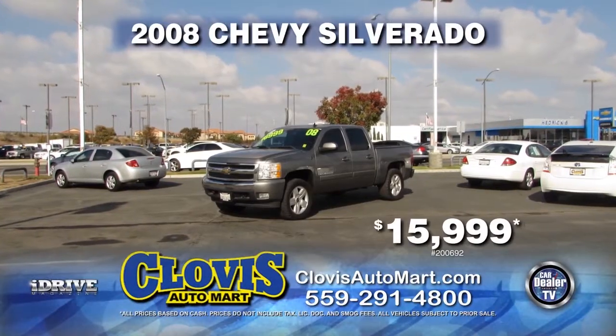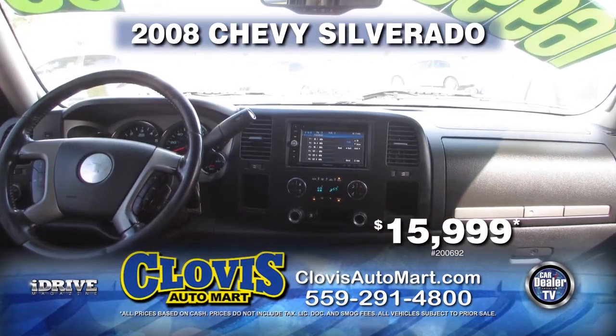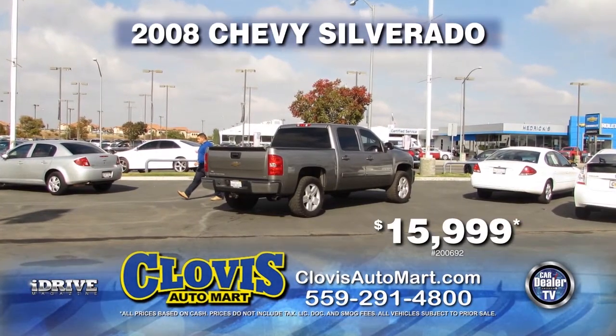Next up, we have a 2008 Chevy Silverado. This truck is equipped with an automatic transmission, power door locks, power windows, leather interior, privacy glass, and is a Carfax One Owner. It is only $15,999.